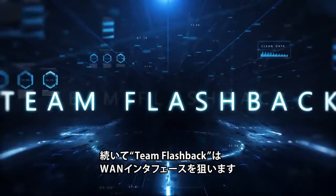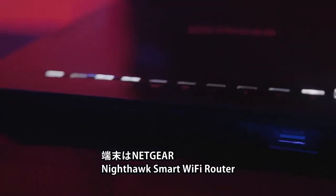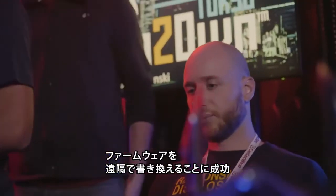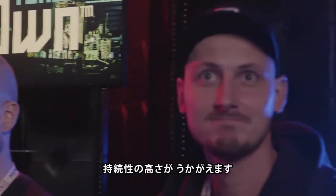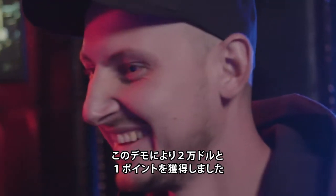Next, the Flashback duo of Pedro Ribeiro and Radek Lomanski targeted the WAN interface of the Netgear Nighthawk Smart Wi-Fi router. Although their attempt took some time due to the device starting up, they were able to remotely modify the router's firmware such that their payload persisted across even a factory reset — that's pretty much the definition of persistence. They earned $20,000 and one more Master of Pwn point for their successful demonstration.